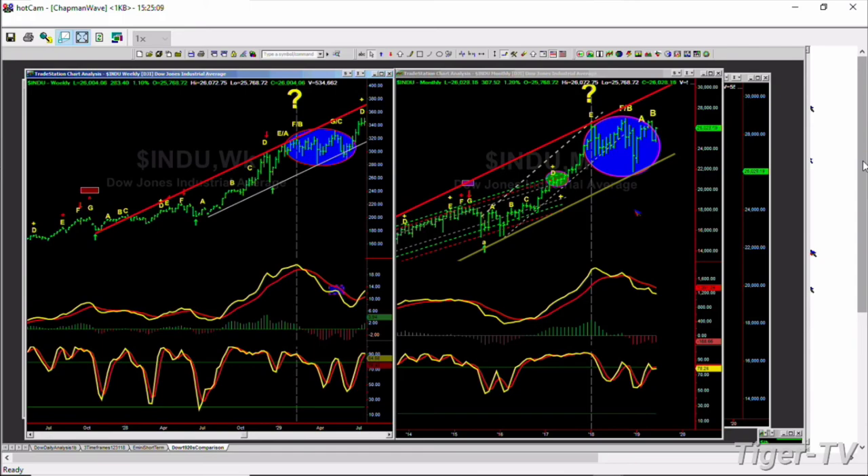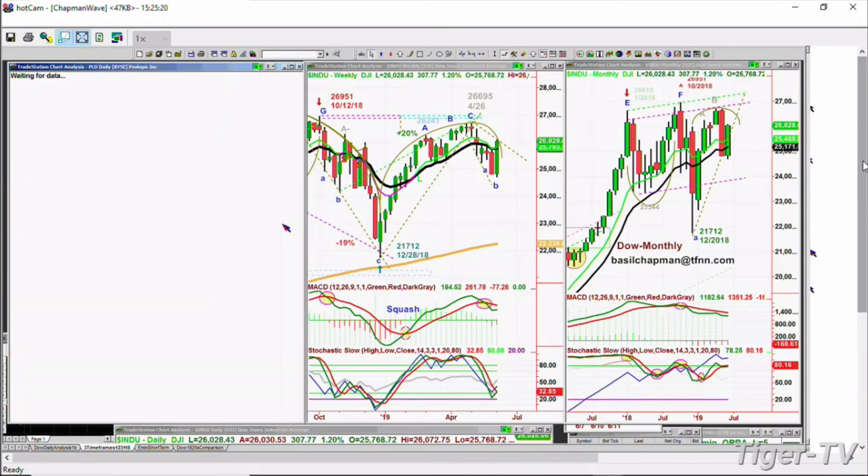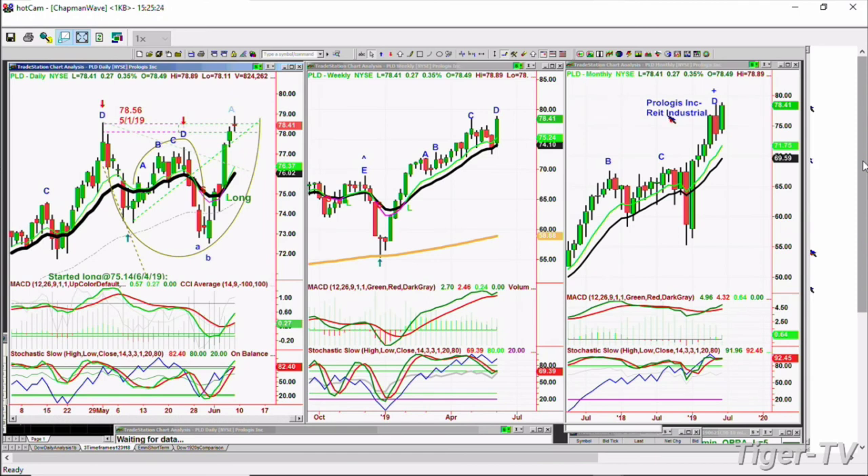On my show Tuesday I explained that we just bought PLD — Prologis Inc — at $75.14, walking through the trend-line parameters as a live lesson. That stock has already shot up to $78.89 — a big gain. Our 200% long Dow position is up 10%; 10% on an index in a week is amazing. These are the kinds of things I'll be discussing Wednesday night.